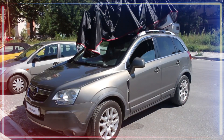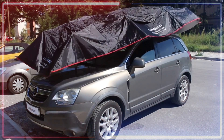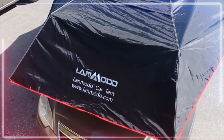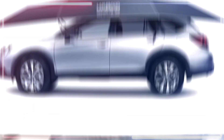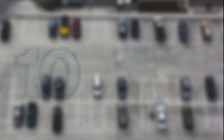It comes in handy in all sorts of weather — whether it's scorching hot, pouring rain, or even hail. The tent keeps your car from getting too hot in the sun and protects it from anything that might fall from above. It's like giving your car its own little protective bubble.